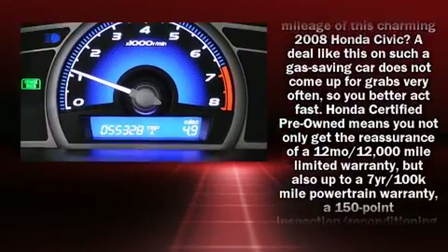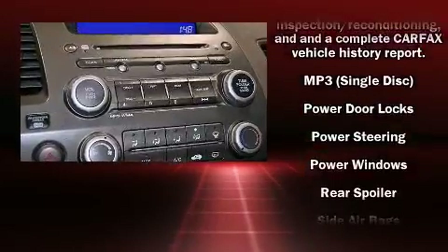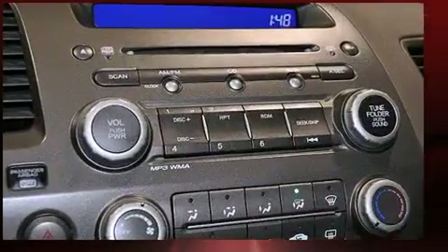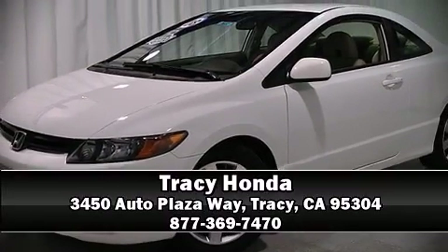It also arrives with a Carfax history report, providing you peace of mind with detailed information. Our team is professional and we offer a no-pressure environment. We are here to help you today!